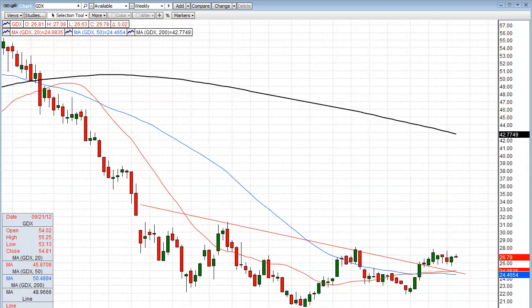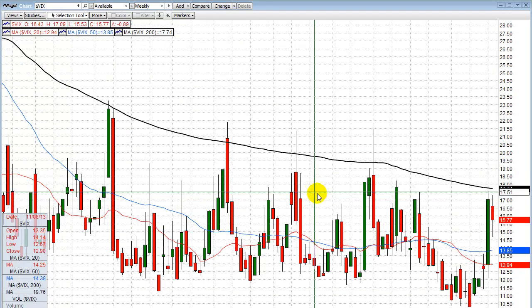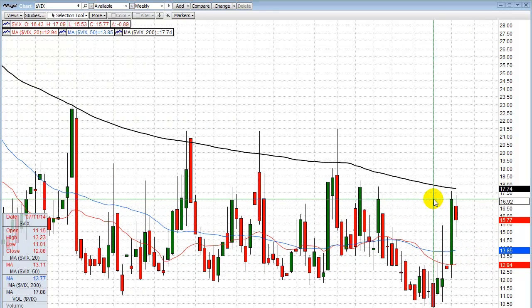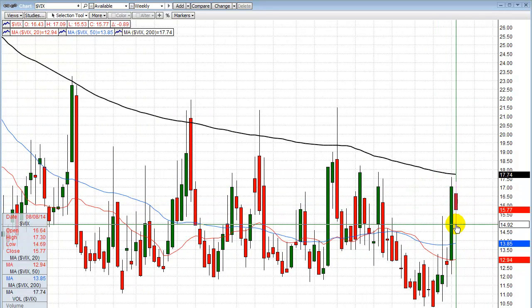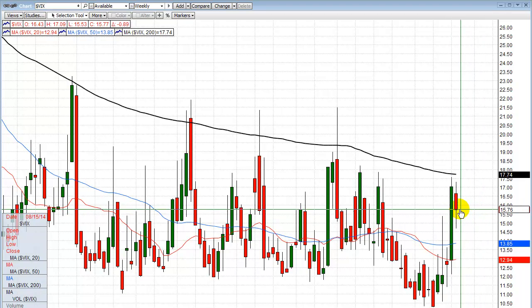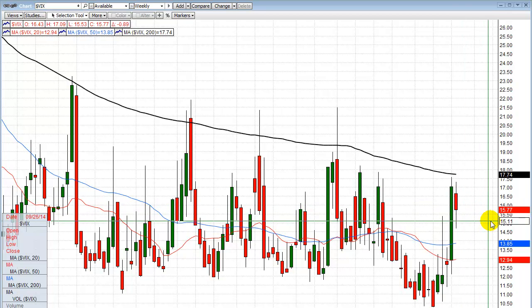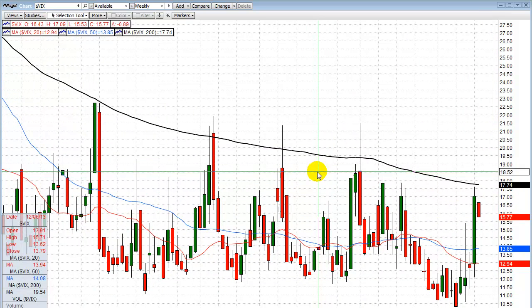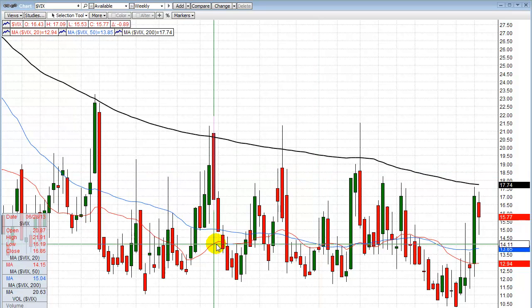The VIX today was down as expected, but it really didn't finish down that much. Earlier in the day it was, but by the close it wasn't significant. So this could be making a bull flag pattern — the opposite of a bear flag. If this makes a bull flag and does that move, it's setting up to go higher. We'll watch that too, as it'll mirror image the SPY chart.